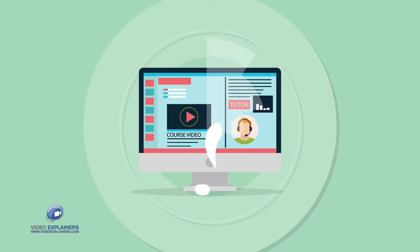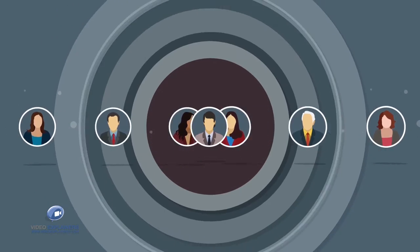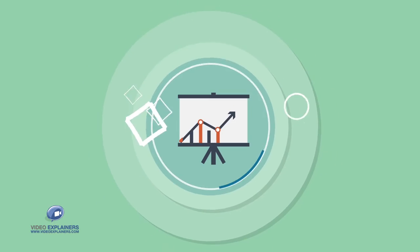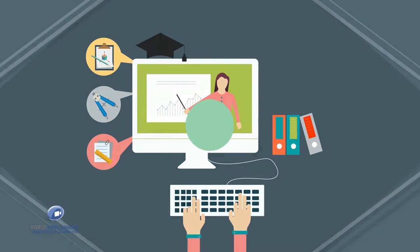Are you an online instructor or a provider of professional courses? Want to access more students while actually saving on costs? Do you need a simple, straightforward means to grow your business, tutoring students in important career courses? Well,